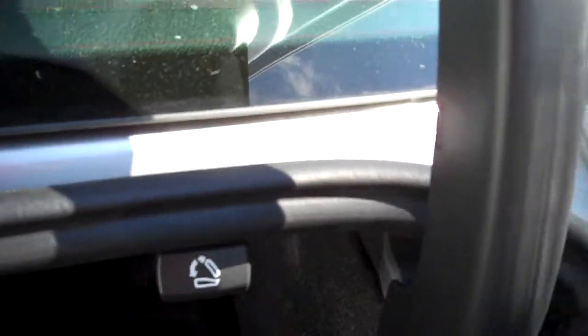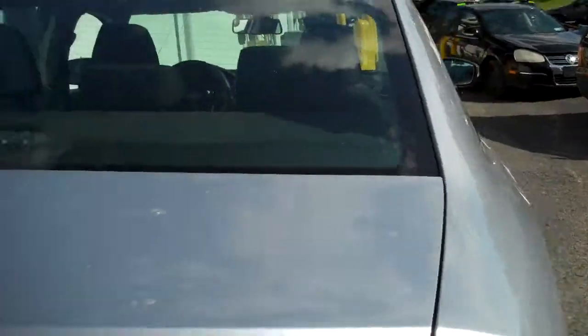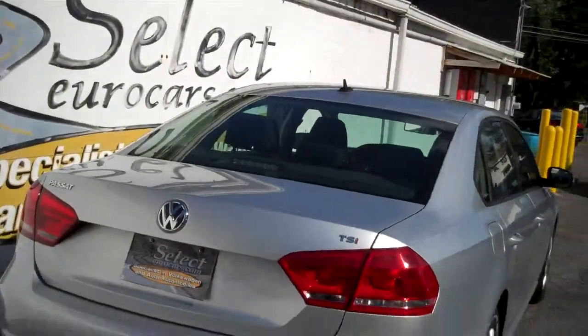Close the door — nice solid thud. Plenty of legroom in the rear seat, doesn't even look like it's been sat in. 25,000 miles, five years — that's 5,000 miles a year. Rear seat folds forward one-third, two-thirds. The whole rear seat came along with cargo blocks, which are a nice cargo protective carpet to stop things from moving around.